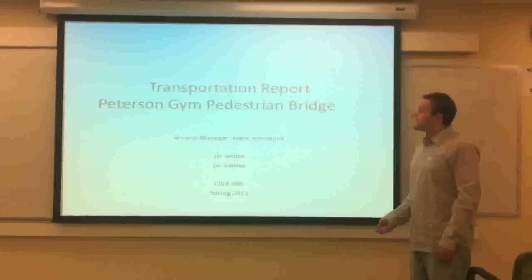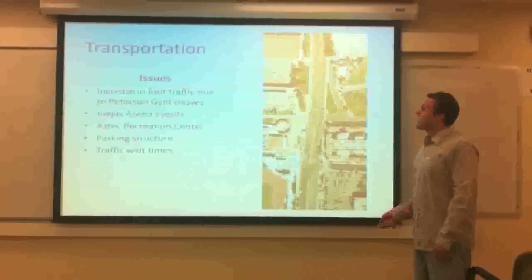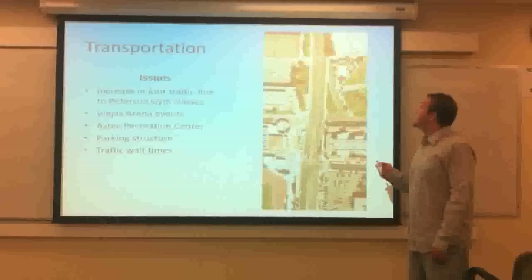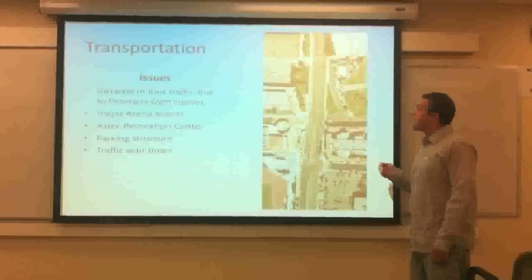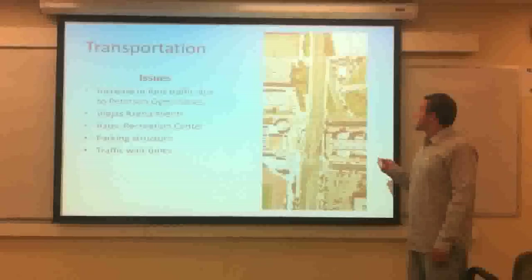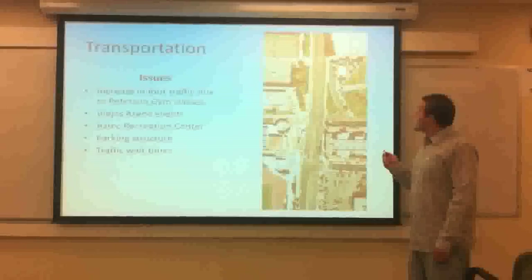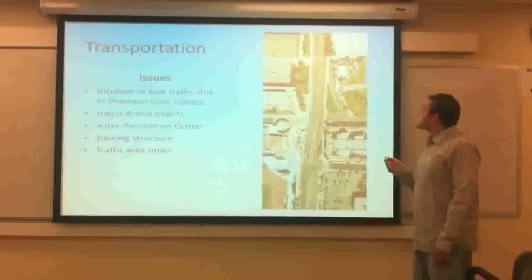Hi, I'm Hans Wessling, the transportation engineer responsible for the Peterson Gym pedestrian bridge. The key issues that caused this bridge to be built was a large increase in foot traffic mainly at this intersection when people are coming from the Arc trying to get to the Peterson Gym now that there are new classes in the gym. Also, the V-House Arena has become a lot more popular and there are numerous events where people need to go from the parking structure to the event, as well as the Aztec Recreation Center where lots of people work out every day and need to cross over 50th Street.